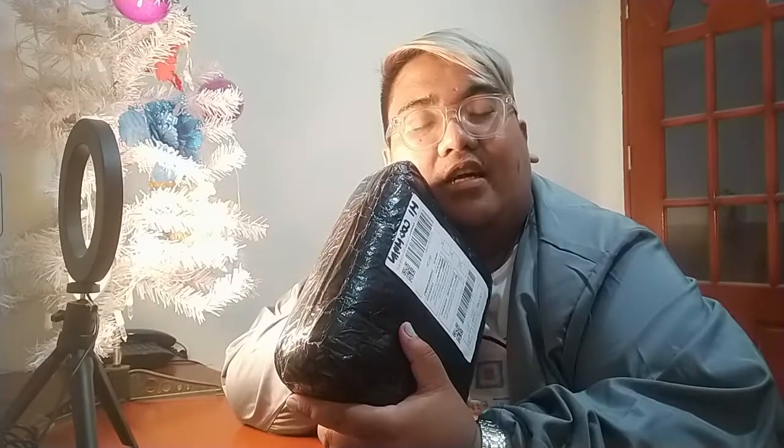So I have here with me the package. It just arrived — this is so fresh from the courier. I'm so happy and excited for this one because we had done a couple of vlogs already, and as you've noticed, the videos were a bit shaky. So this particular equipment or device that we bought is some sort of a support. This is a gimbal.